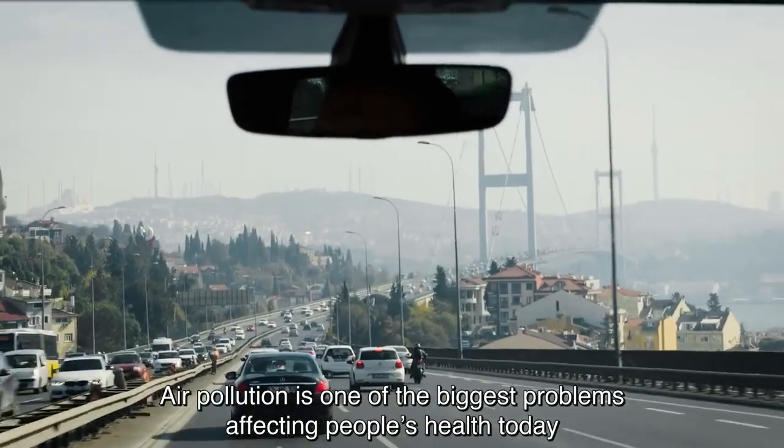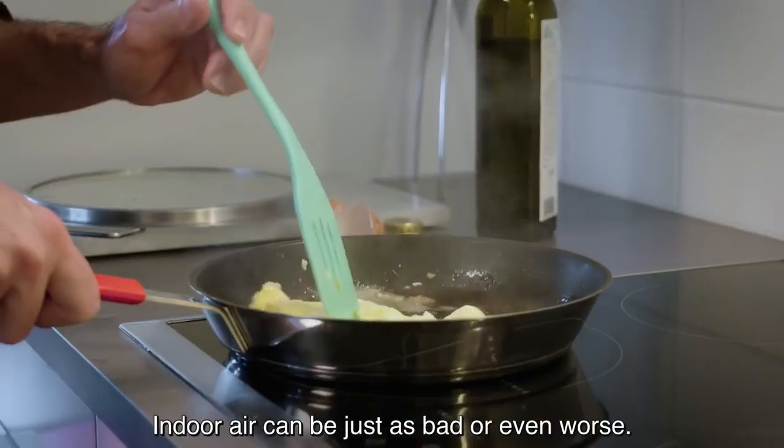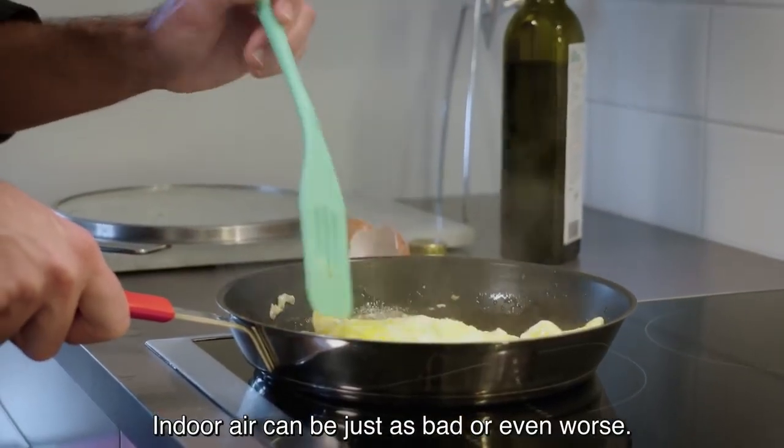Air pollution is one of the biggest problems affecting people's health today. But it's not only a problem outdoors. Indoor air can be just as bad, or even worse.